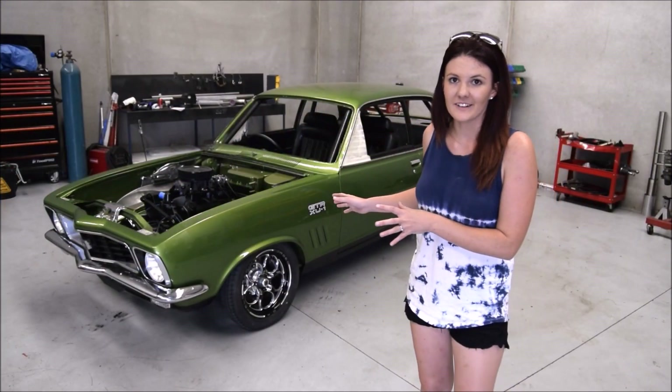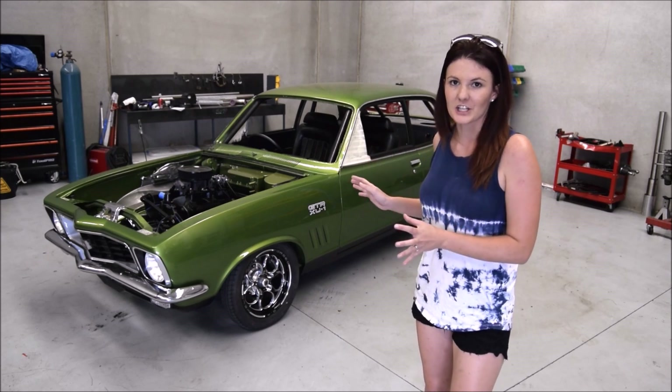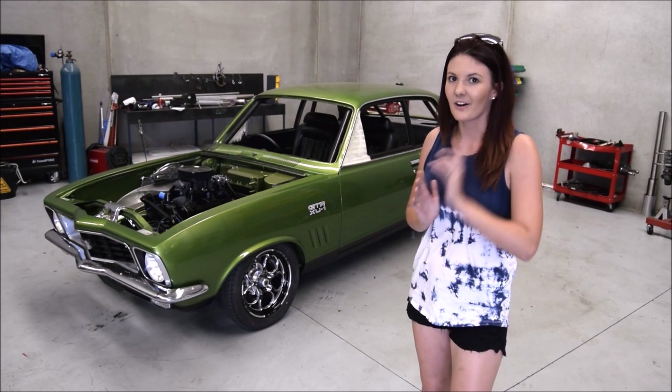As for its appearance, it's going to be repainted and given a fresh new look with a new color — but I'll keep that one a surprise.